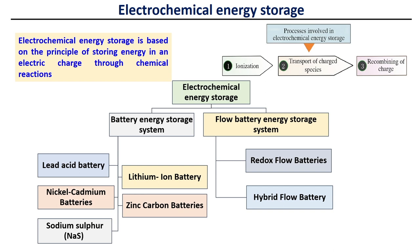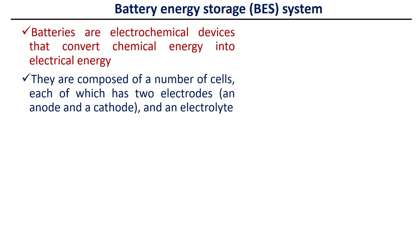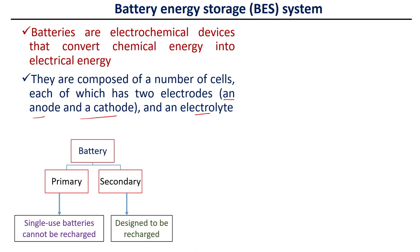Batteries are electrochemical devices that convert chemical energy into electrical energy. They are composed of a number of cells, each of which has two electrodes — an anode and a cathode — and of course we need an electrolyte. Batteries can primarily be classified into two groups: primary battery, which can be used only once and cannot be recharged, and secondary battery, which is designed to be recharged.